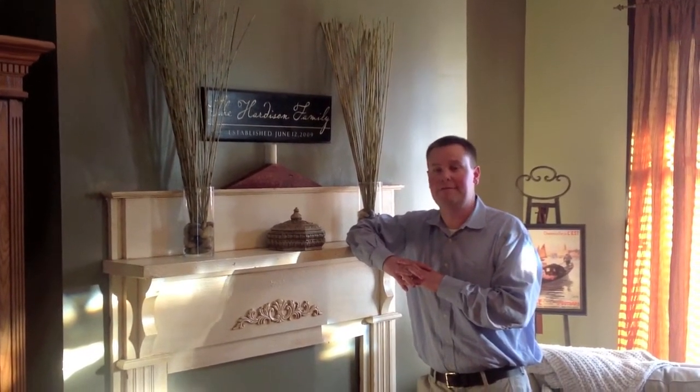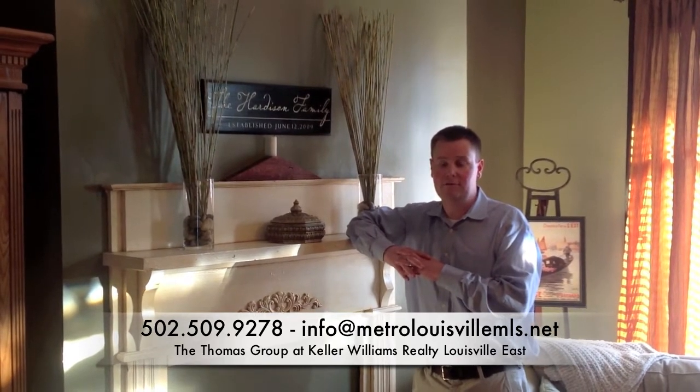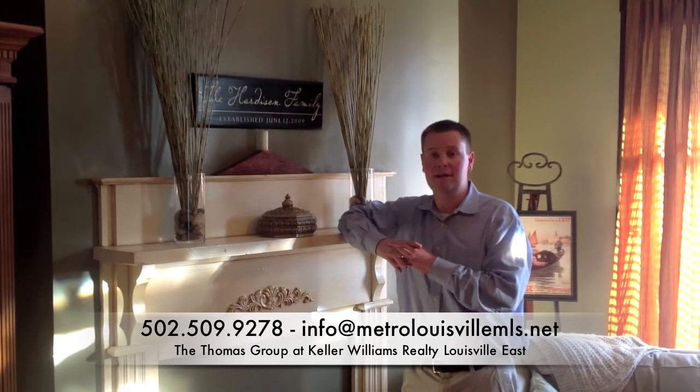Thanks again for taking our video tour today of 525 East Oak Street. If you or someone you know is interested in this property, give us a call, tweet us, email us, Facebook us — get in contact with us and we will get you into this awesome property. Have a great day.